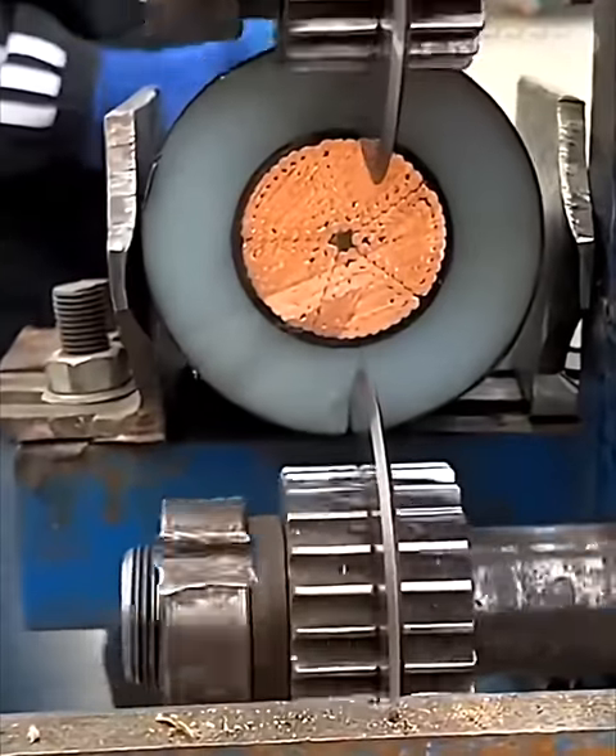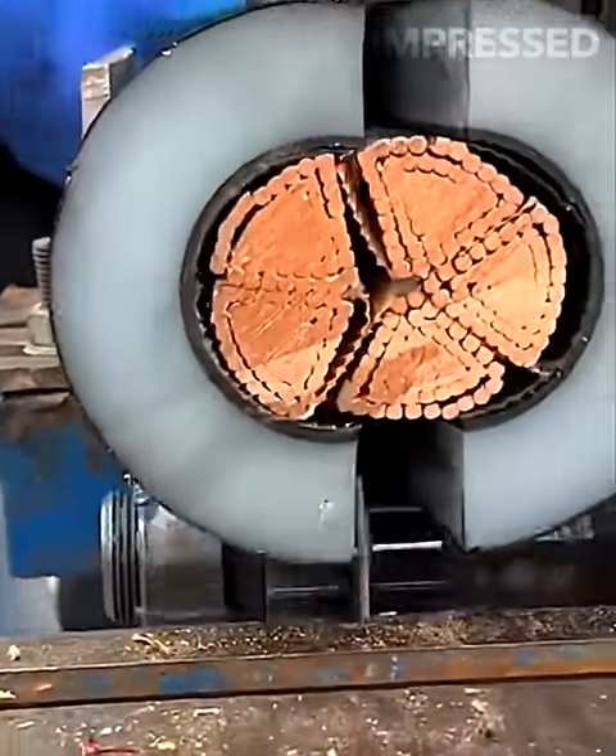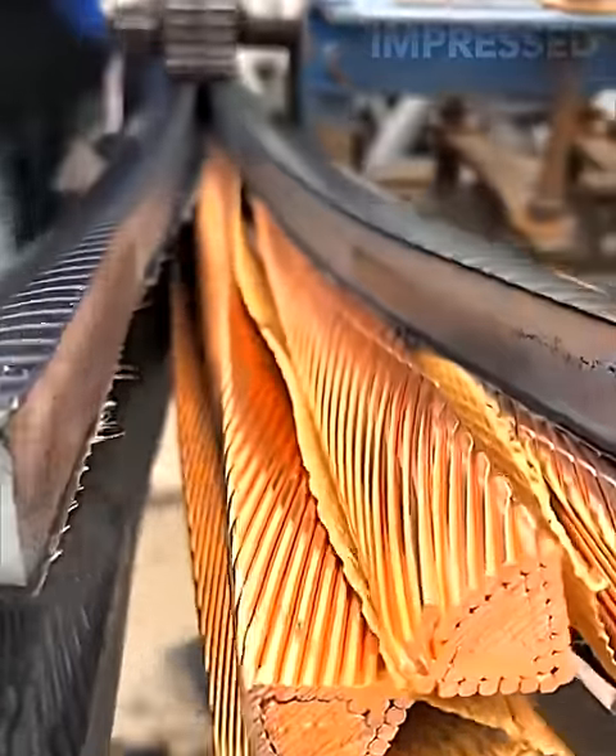Thick large cable wires are split by a specialized machine to extract the copper inside.